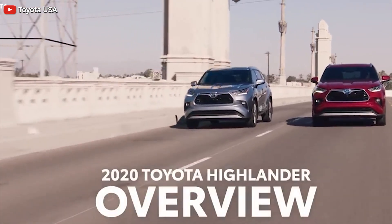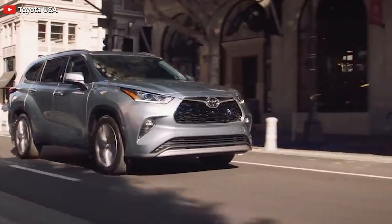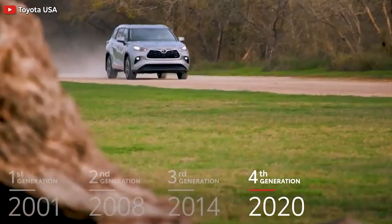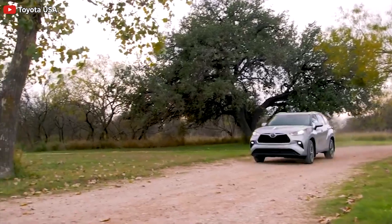Toyota Highlander Hybrid's new technology enhances hybrid efficiency. Toyota is pushing hard in the hybrid game, so how are they going to make it better? The new fourth generation Highlander Hybrid tells us how.